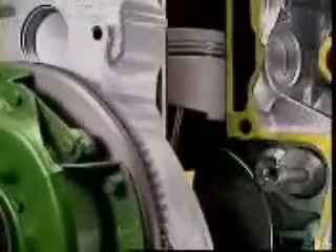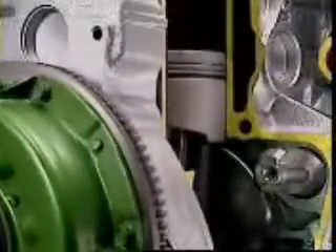The cutaway shape on this piston allows it to clear the counterweights on this rotating crankshaft. The shape of the piston crown depends on the shape of its combustion chamber and its compression ratio.